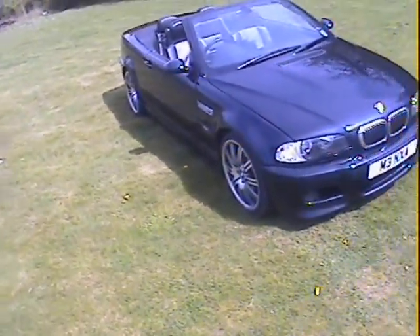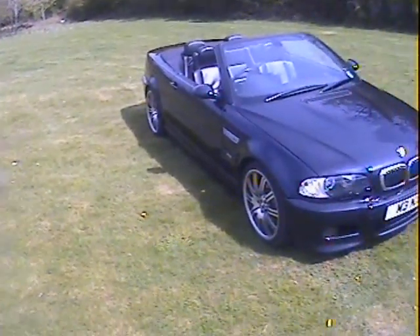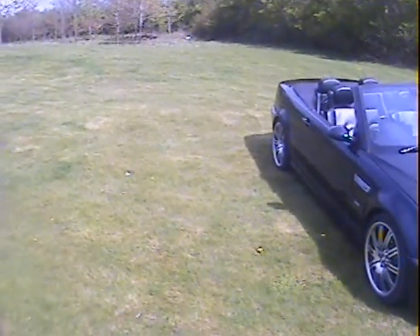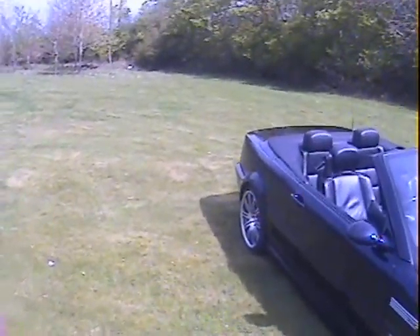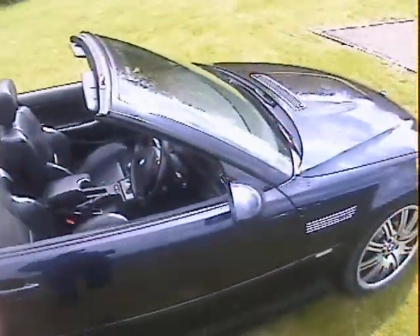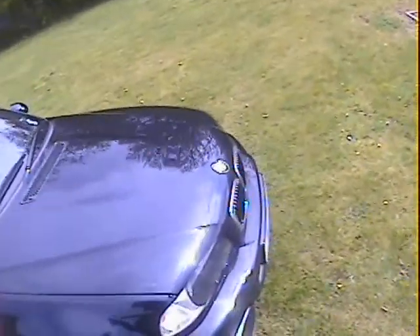Let's have a look around this 2004 BMW M3 convertible, 6-speed manual, finished in carbon black with full black Nappa leather interior. The high quality black leather, 19 inch alloys — very very high spec car this one.